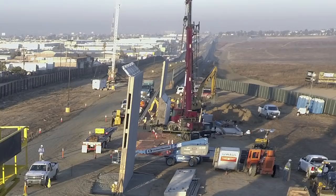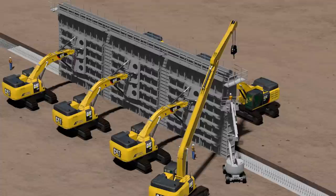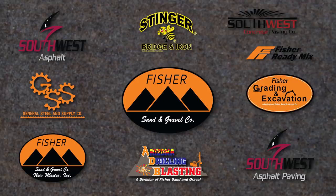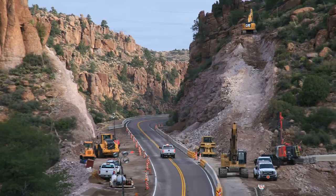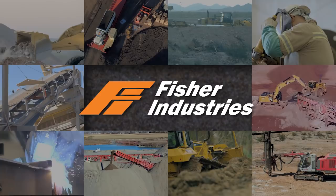Any construction company can build a wall, but to build this wall and build it efficiently, cost effectively, and of the highest quality takes a special company with exceptional capabilities. Fisher is that company. Fisher Industries' family of companies combines innovative new construction technologies with aggregate processing, heavy civil construction in challenging terrain with limited work areas, drilling and blasting, engineering, manufacturing, and portable concrete production services to create an all-in-one solution.